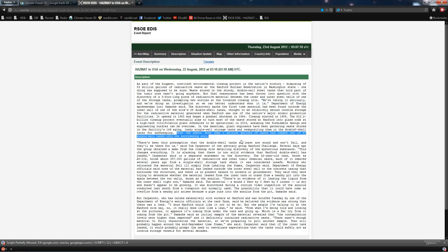They're taking it real seriously. Over the years, more than one million gallons of waste has leaked out of the 67 single-wall tanks into the surrounding soil.